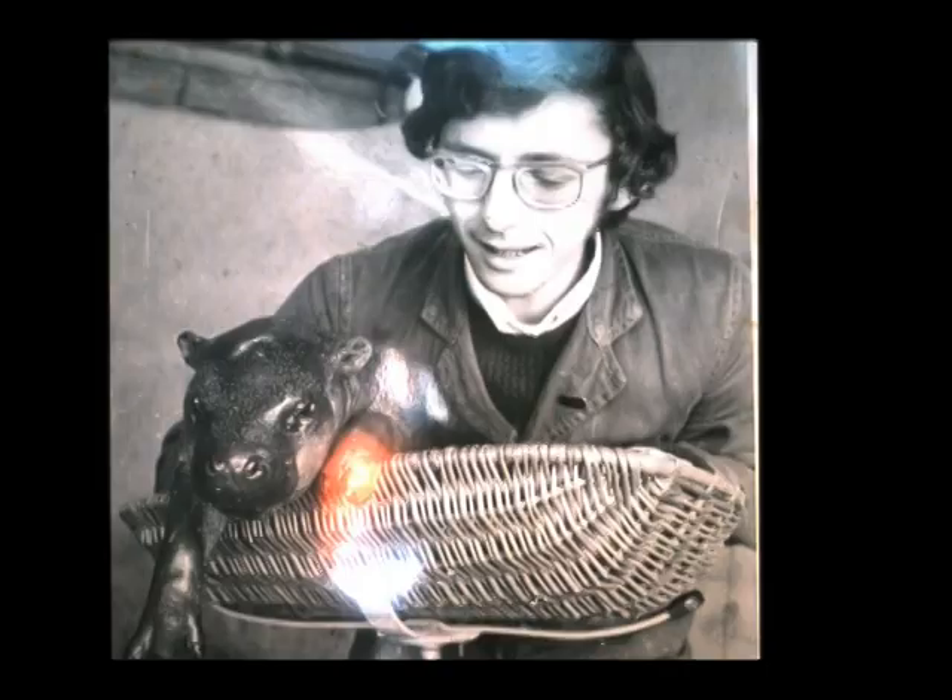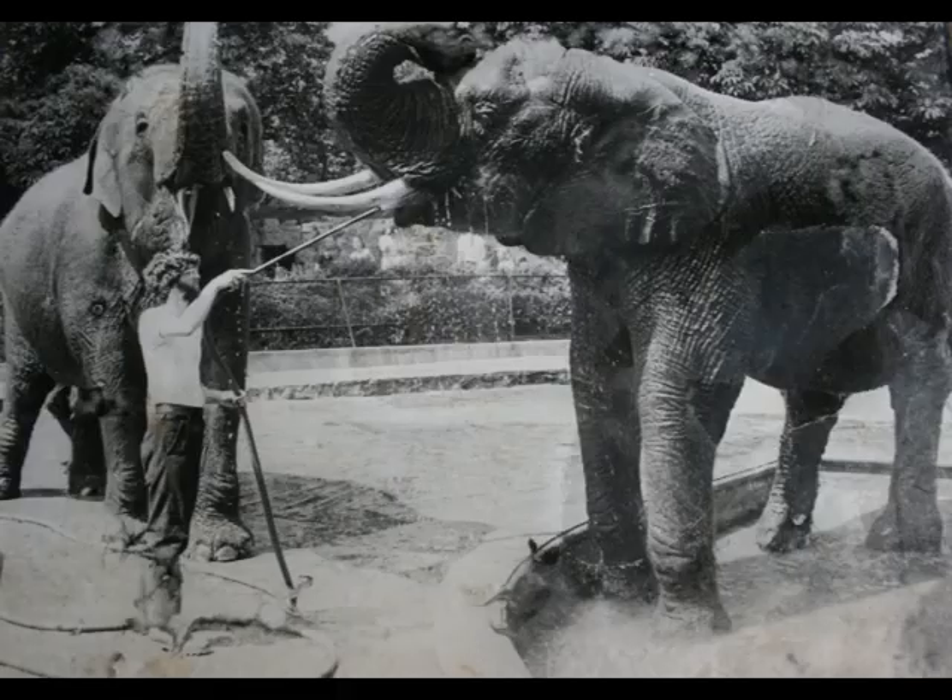Hello, I'm John Partridge, the Senior Animal Curator at Bristol Zoo Gardens and I've been working here for 36 years. 2011 is our 175th anniversary and that makes us the fifth oldest zoo in the world, so we're planning a huge amount of celebrations for 2011 and I'm sure it's going to be a very exciting year.